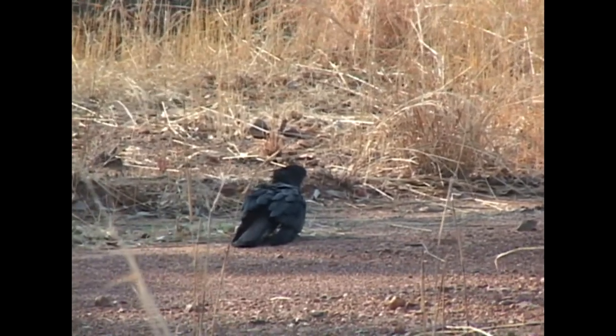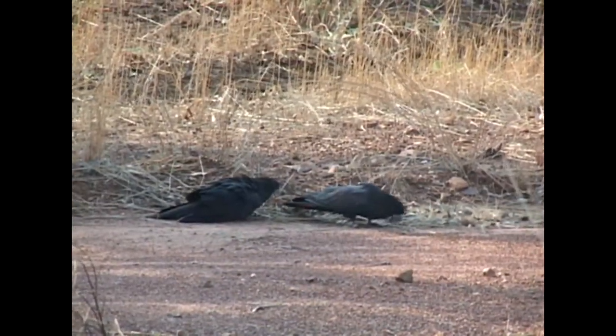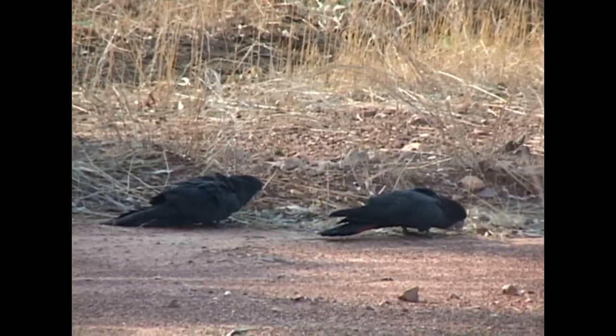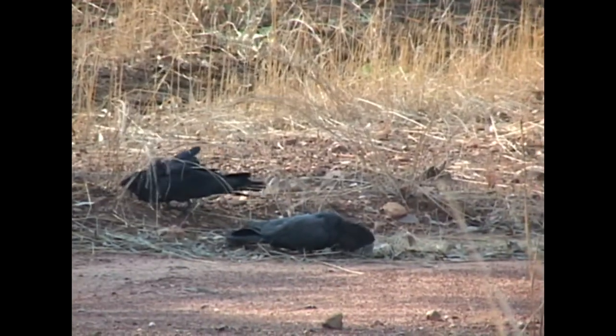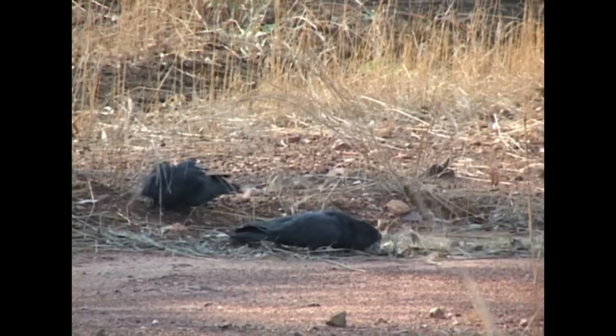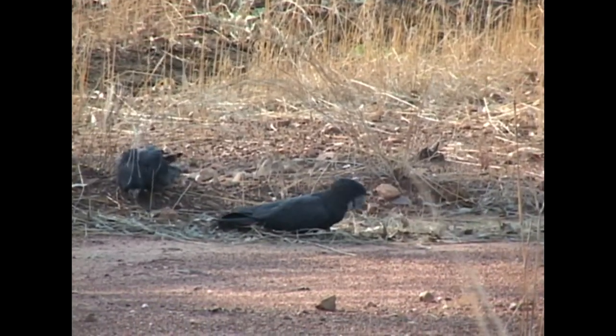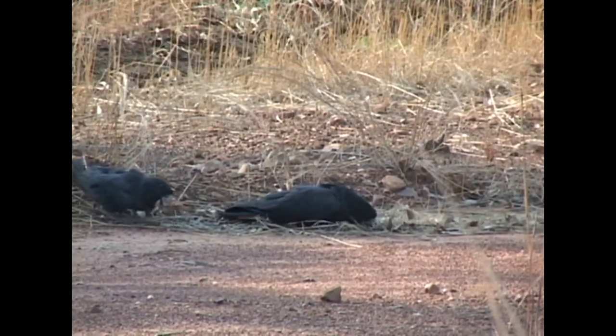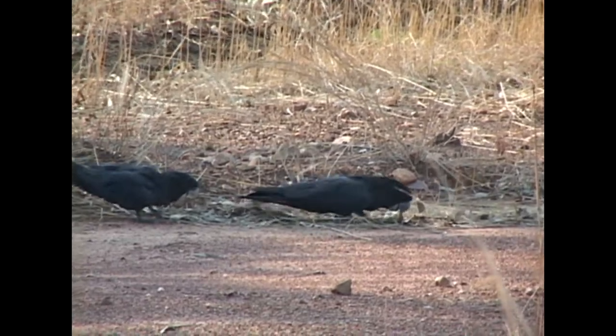Even though they can often feed themselves, young birds seem to still crave the closeness of their parents. When the adults tire of the constant begging, they simply ignore the chick or fly off.